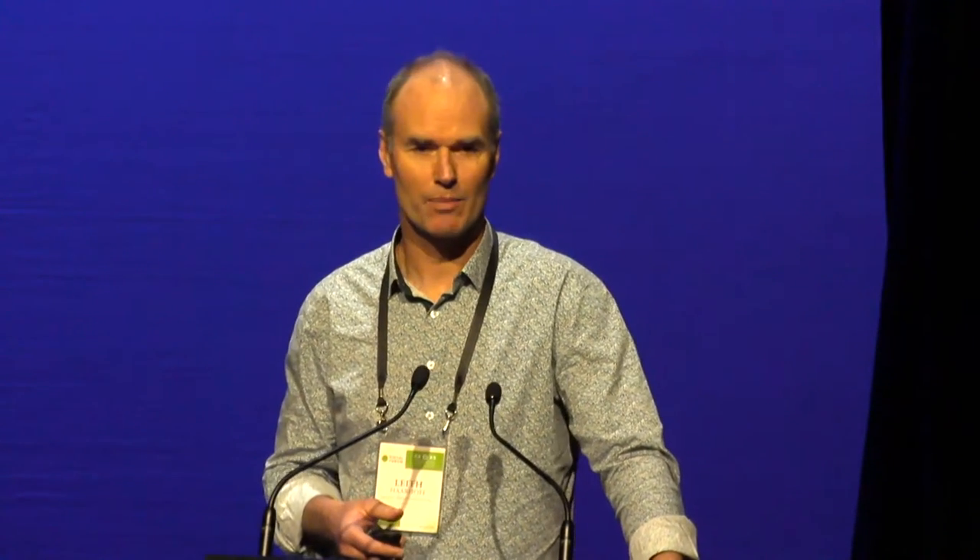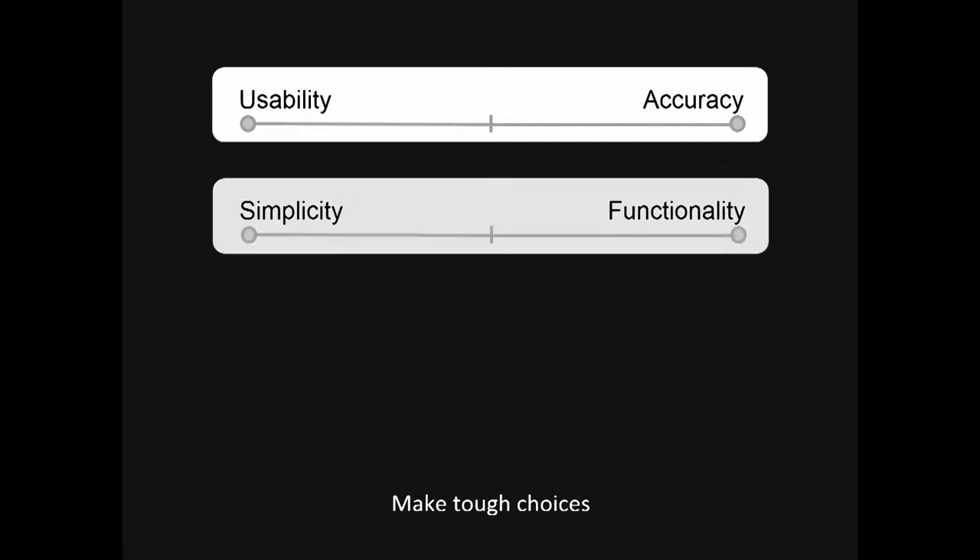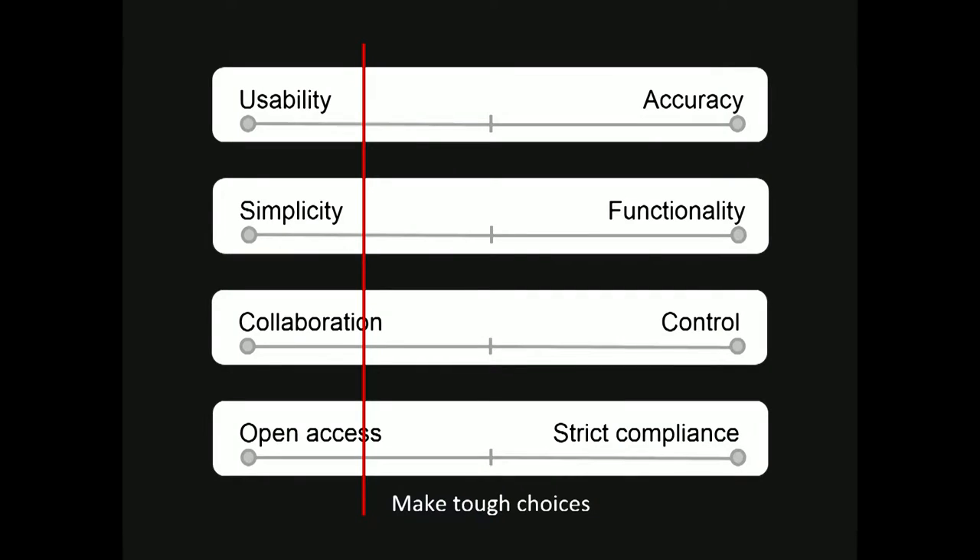We also forced ourselves to make some tough choices. In an ideal world, you'd have a system that is both incredibly usable and very accurate — your search interface, very easy to use and delivering incredible accuracy. But in the real world, you have to choose because those two usually pull against each other. Same with simplicity and functionality, collaboration and control, open access and strict legal compliance. As a team, we decided that what would serve our community best would be a usable, simple system that would allow lots of collaboration and open access.